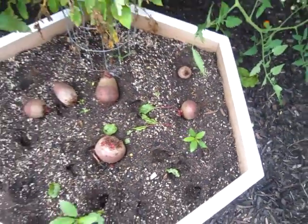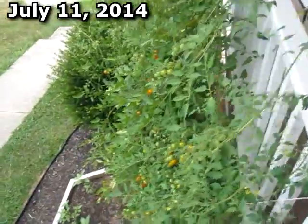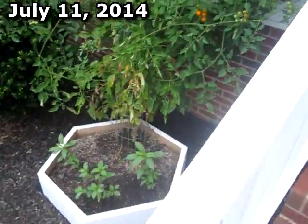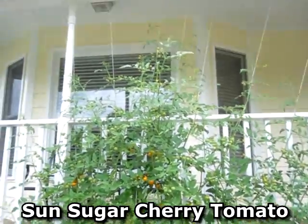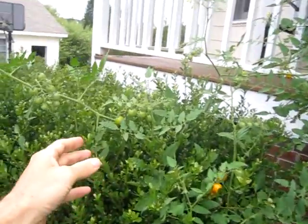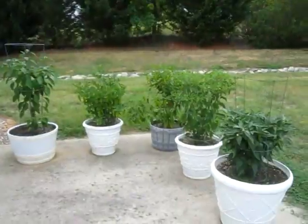Dang deer. To do a quick garden update — it's July 11th, 2014. Got the giant Sun sugar cherry tomato climbing all over the place, with branches resting over here on top of the bushes.